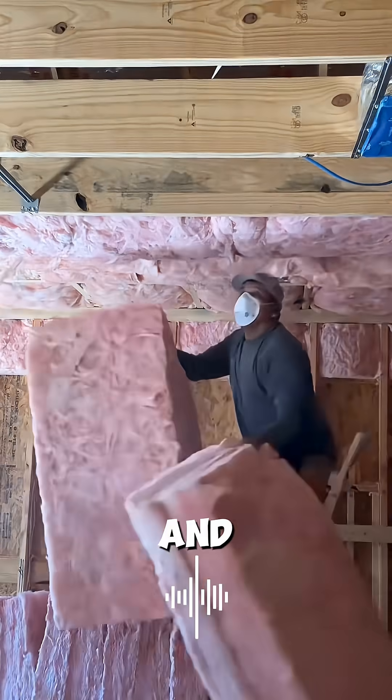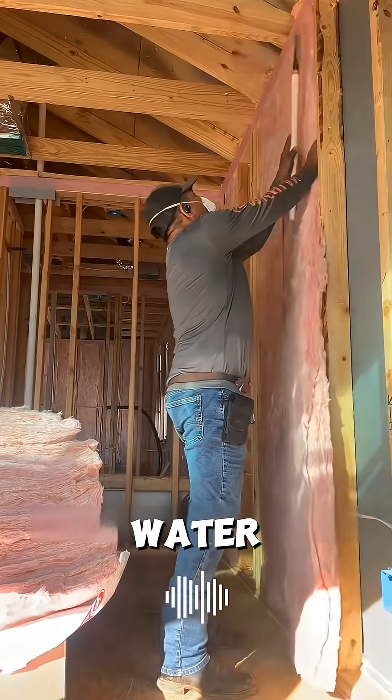No machines, no mortar, no mixing — just a utility knife and patience. It doesn't rot, doesn't attract bugs, and doesn't soak up water.